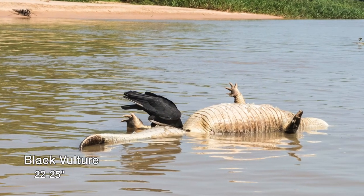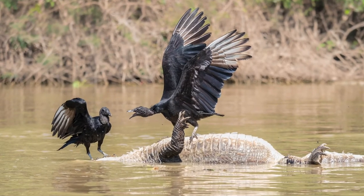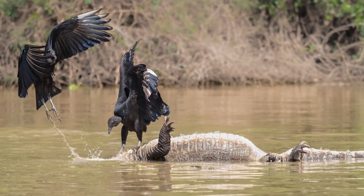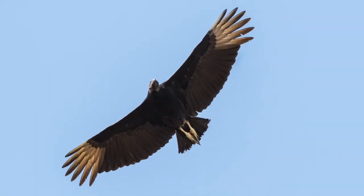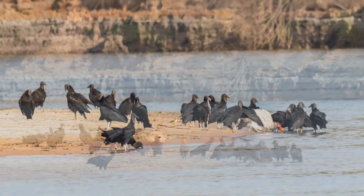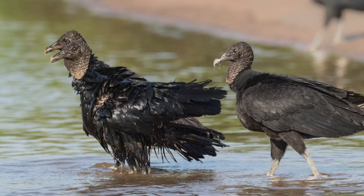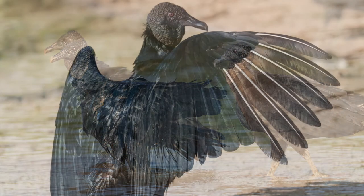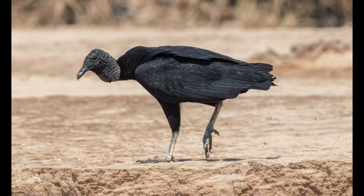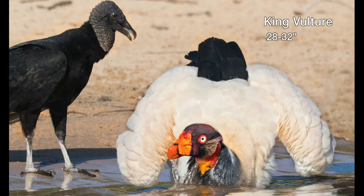Vultures are as large as eagles but feed almost exclusively on carrion. Their featherless heads and necks are adapted to this purpose; the large hooked bills are useful for ripping flesh, and the bills of the biggest vultures can open even thick hides. Their feet are relatively weak and are not useful for carrying prey. The black vulture is widespread across North and South America; it locates carrion primarily by sight and often congregates around towns and refuse dumps.